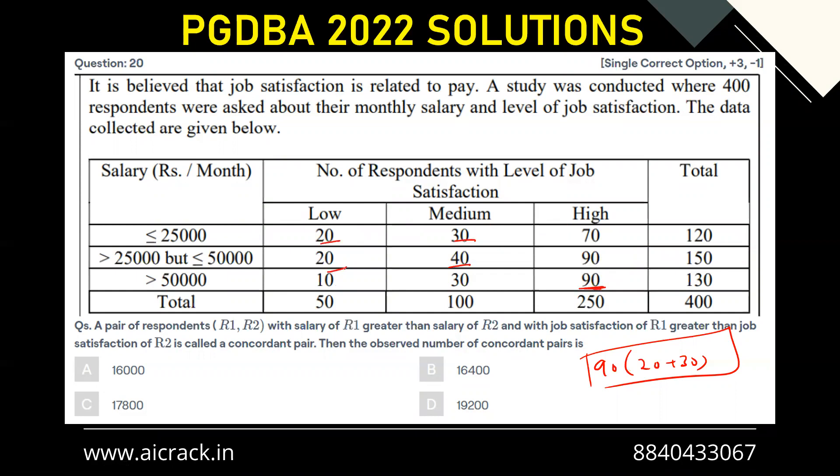Continuing the calculation: the third case considers that the 20 in one group also makes a concordant pair with another group, giving 40 times 20. Similarly, the 30 can be paired with those having higher job satisfaction and higher salary, giving 30 times (20 plus 20), which is 30 times 40.